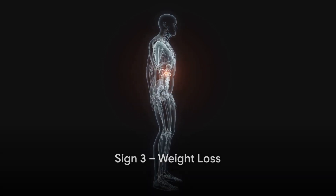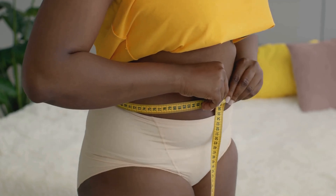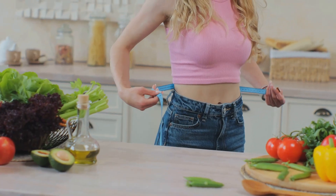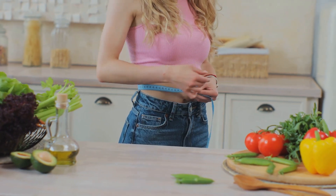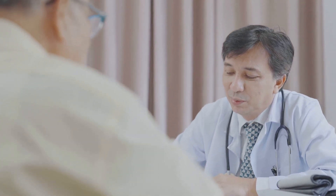Unexpected weight loss is another common sign. You might be wondering why pancreatic disease would cause weight loss. It all comes down to the pancreas' role in digestion. This organ produces enzymes that help break down food, so when it's not functioning correctly, your body may not be absorbing all the nutrients it needs. This can lead to malnutrition and weight loss. Weight loss can be a sign of many different health conditions, not just pancreatic disease. The key is to pay attention to your body. If you're losing weight and you're not sure why, it's a clear sign that something might be off. It's especially important to note any sudden unexplained weight loss, so monitor your weight regularly. If you notice any significant fluctuations, particularly if you're losing weight without trying to, then it's time to have a conversation with your healthcare provider.